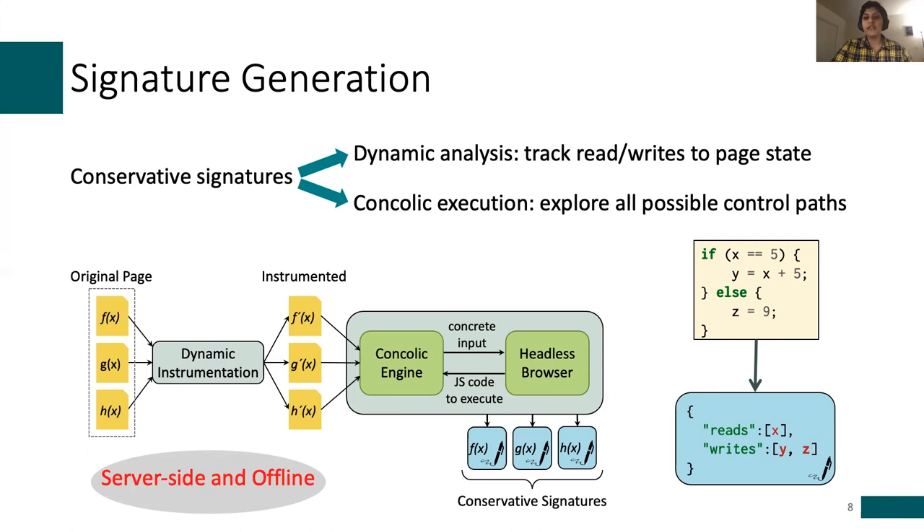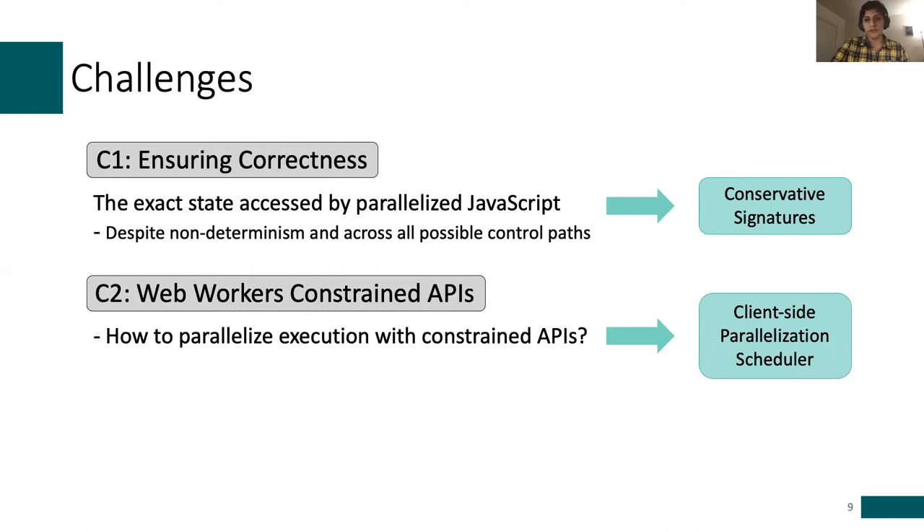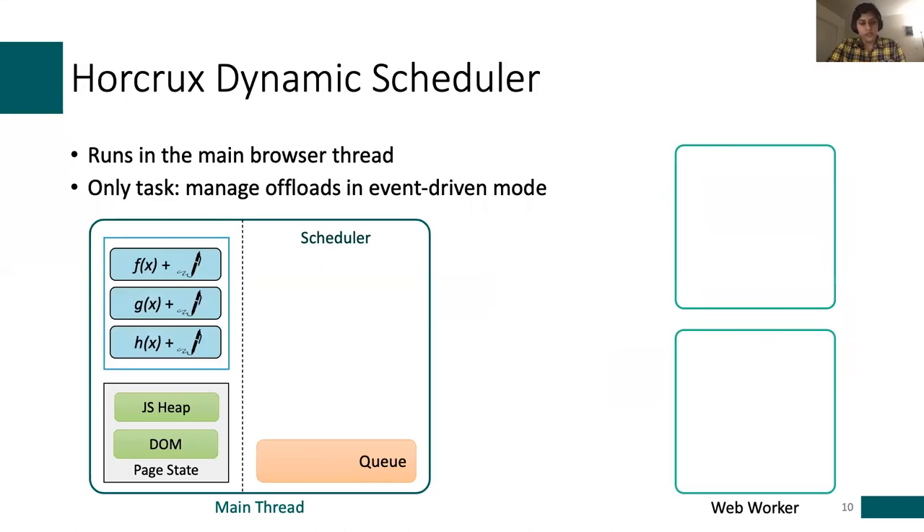Now that we know the state accesses for each function, how do we realize parallel execution of JavaScript functions given the constrained APIs? On the client side, Horcrux employs its own JavaScript scheduling library to dynamically make parallelization decisions and provide the needed runtime state, such as the number of available threads. Our custom scheduler library is embedded in rewritten pages. It runs in the main thread and is configured to keep the main thread as idle as possible to reduce overheads, running in an event-driven manner where it listens for new invocations and manages the offload.